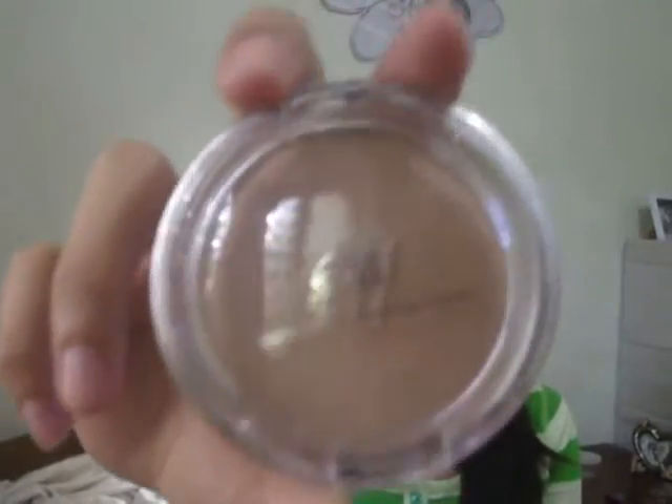The second to the last product I got is this Elf Healthy Glow Bronzing Powder in the shade Luminance. This is actually a highlighter and it's very affordable — only 139.75 pesos.